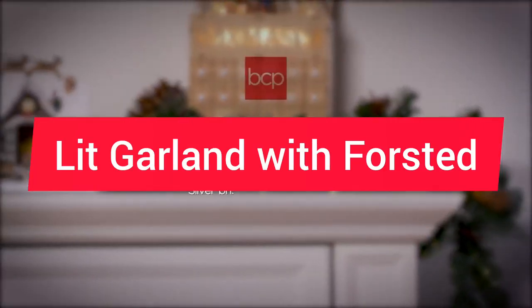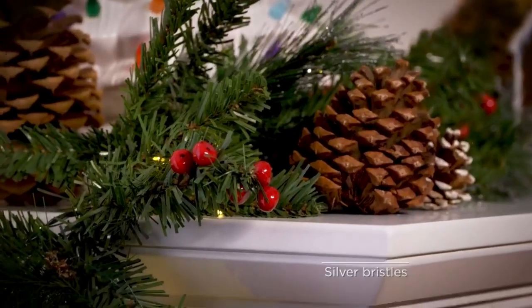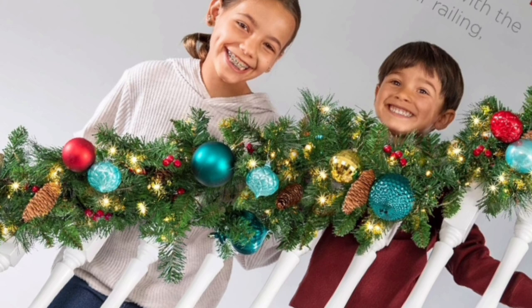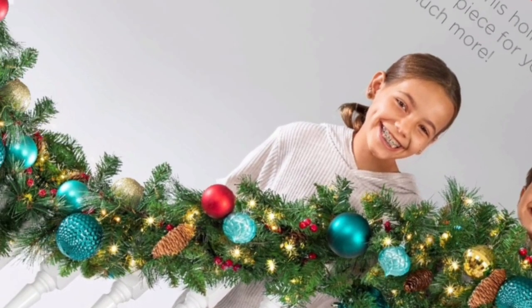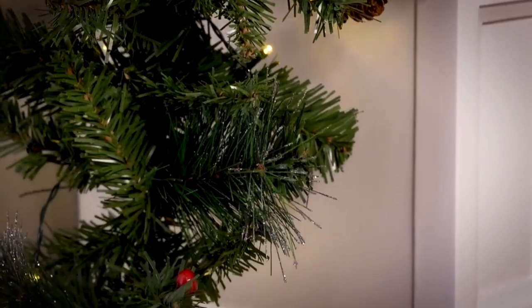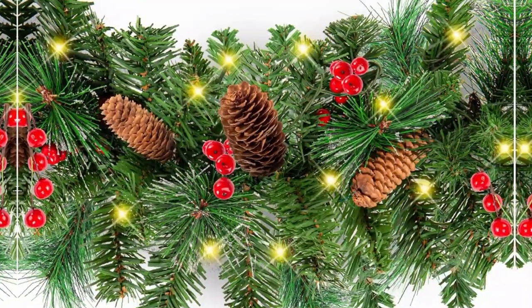Number 3: Lit Garland with Frosted Pinecones, Berries, 50 LED Lights, and Green Foliage. The Best Choice Products 9 Feet Pre-Lit Garland is designed to bring holiday cheer to any space. Length: 9 feet long, making it ideal for mantles, staircases, doorways, and more.